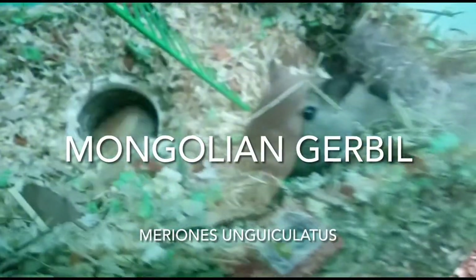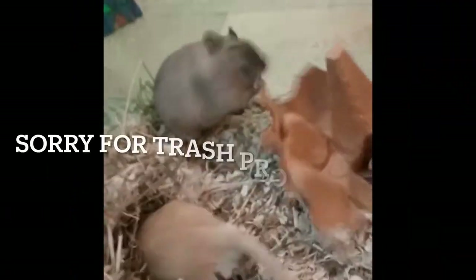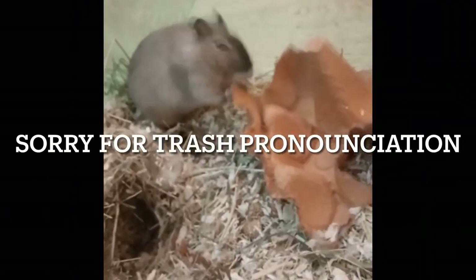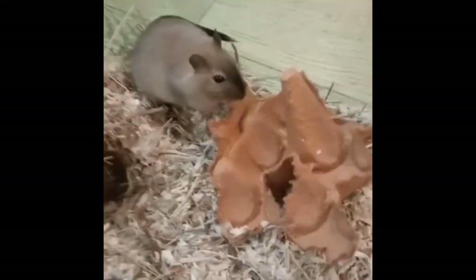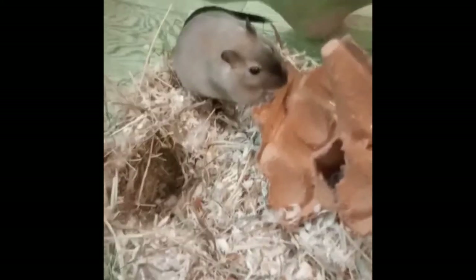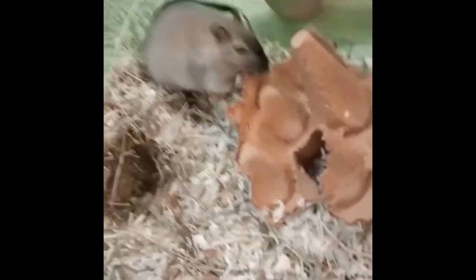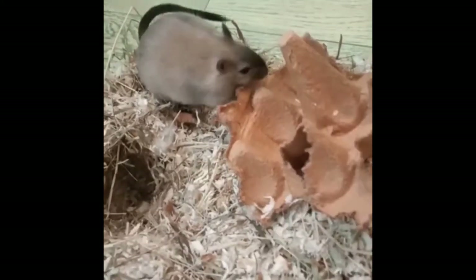The Mongolian gerbil, or Meriones unguiculatus, is a species of ground-dwelling rodent native to the Gobi Desert in Mongolia. They are a very easy pet and are very common in the trade. Gerbils naturally eat a variety of seeds, grasses,